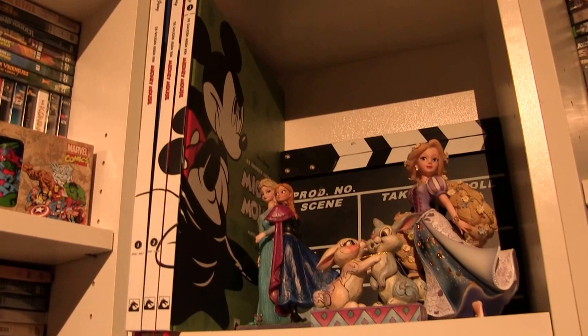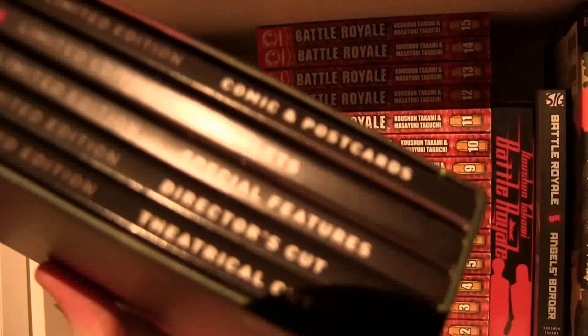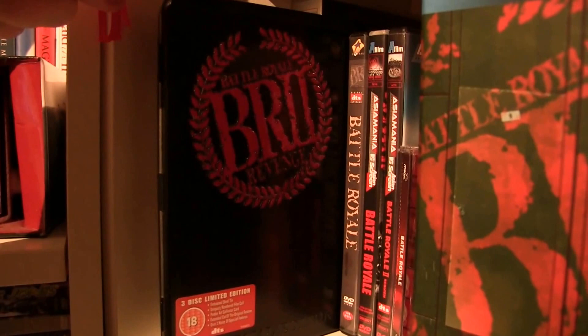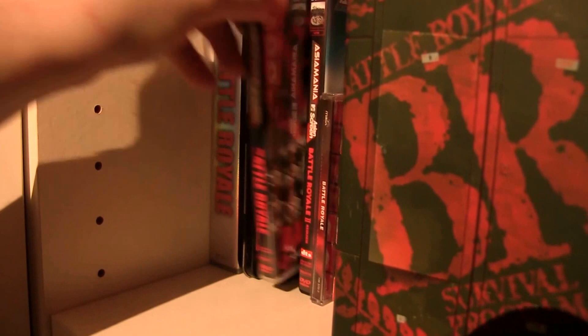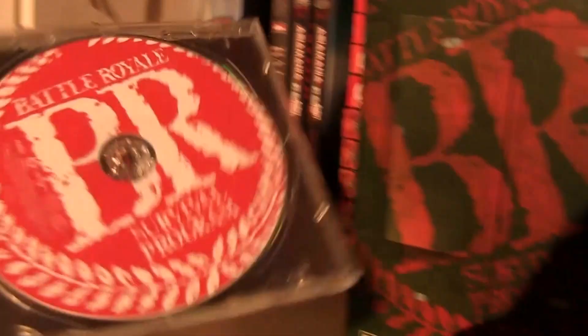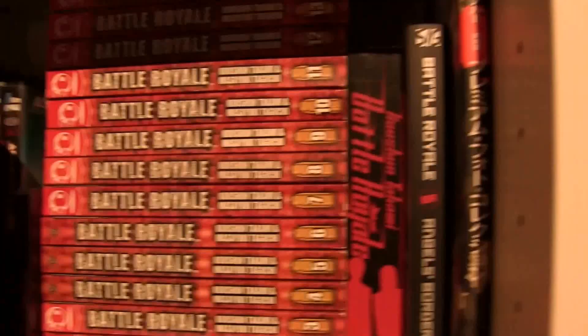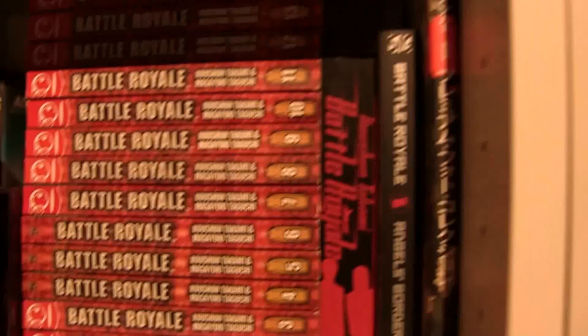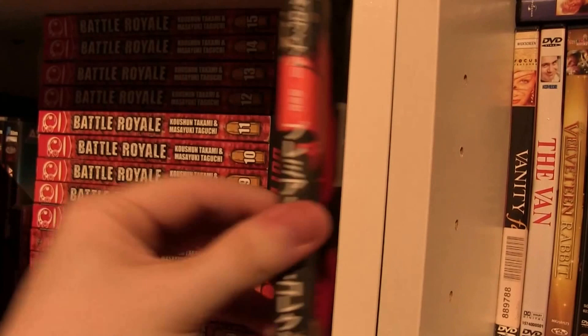Over here is my Battle Royale collection — obviously my favorite movie ever made. I've got the Blu-ray, the VHS, the steel case of Battle Royale 2, a regular DVD version and the second one, then the soundtrack without the cover — that's an artwork mistake right there — the manga, the book, another manga, and a photo book — just a book with pictures.